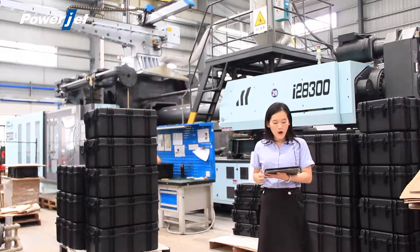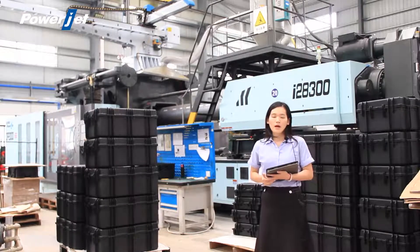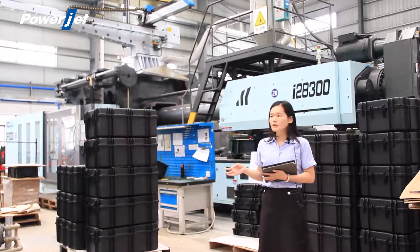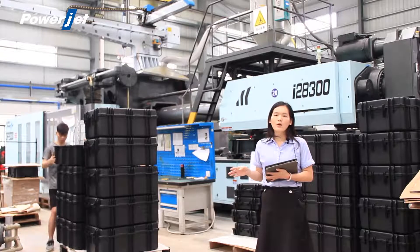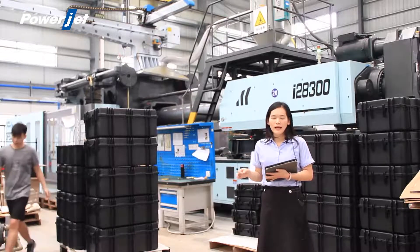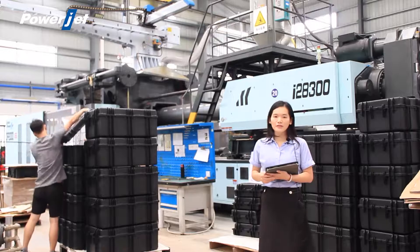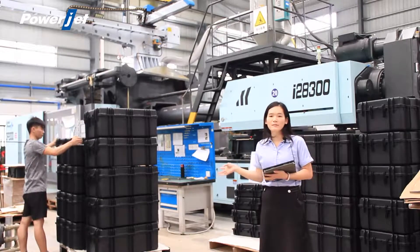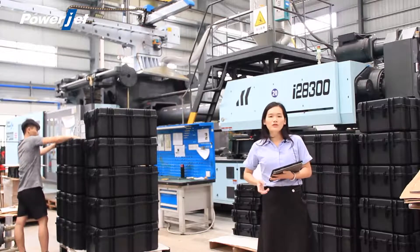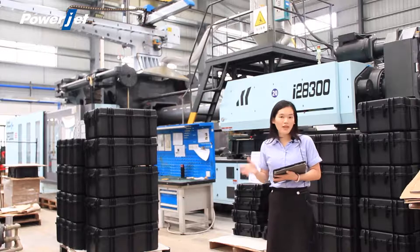The third point is fast mold change. If you want to change a mold, in a traditional three-platen injection molding machine it takes at least two to three hours. But with our two-platen injection molding machine, it just takes around 20 to 30 minutes.